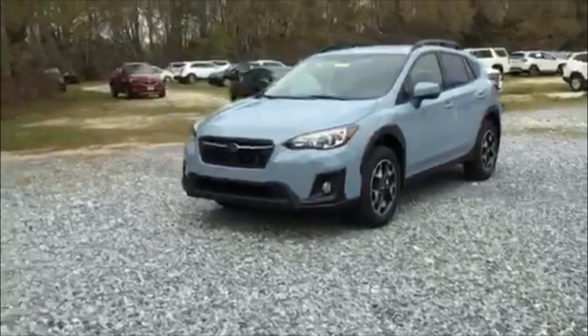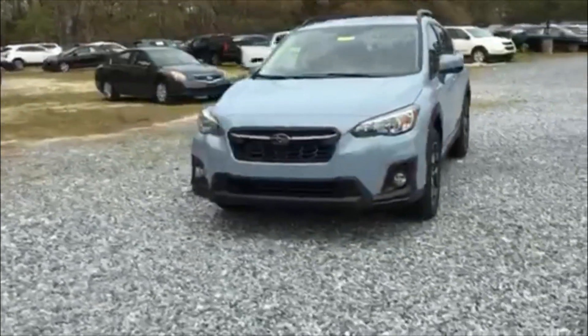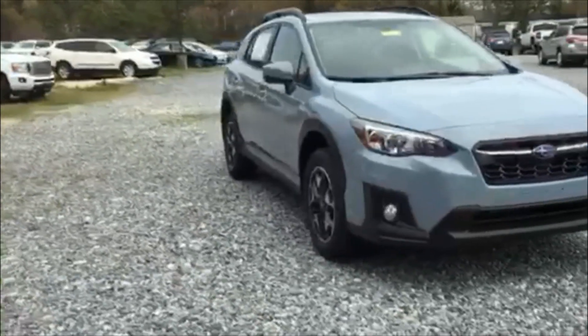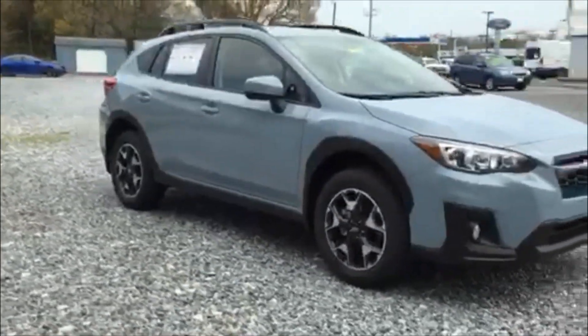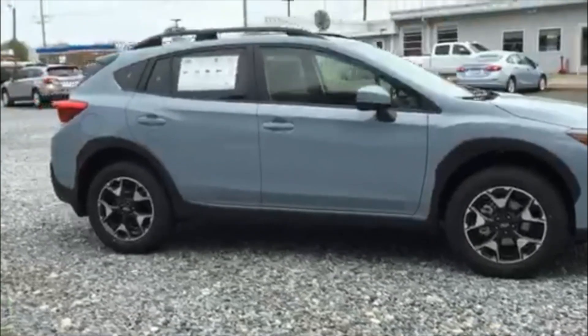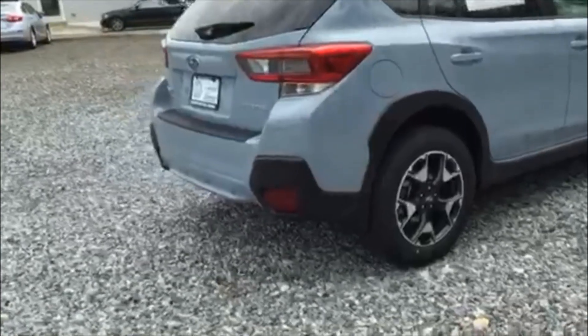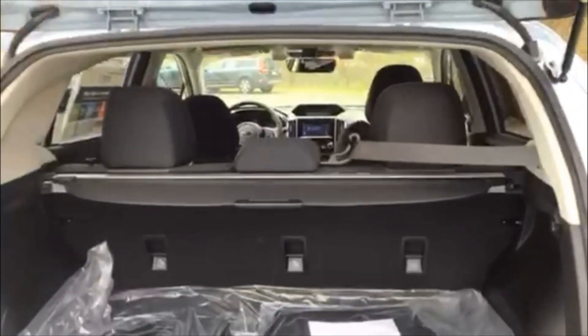Looking around the front, it comes equipped with fog lights and LED headlights. The Subaru Crosstrek is in the same family as the Subaru Impreza — they basically have the same shell, except the Crosstrek has this color exclusively and it's a crossover, where the Impreza is more of a car.